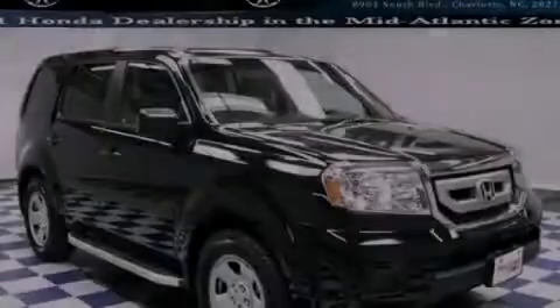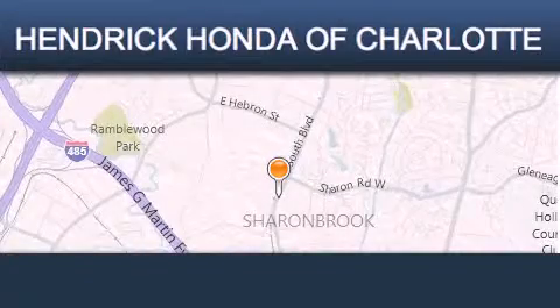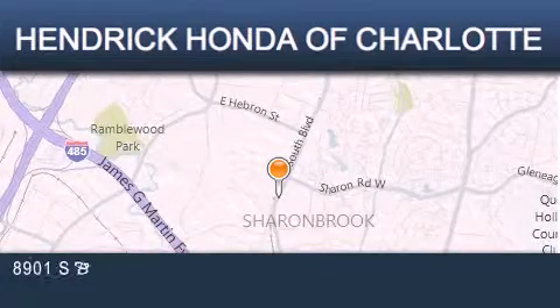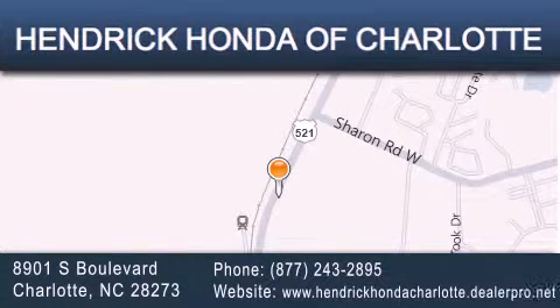Please call us today for more information on this great vehicle. Hendrick Honda Charlotte is located at 8901 South Boulevard in Charlotte. Our goal is to exceed all of your expectations to ensure that you'll return for future visits.